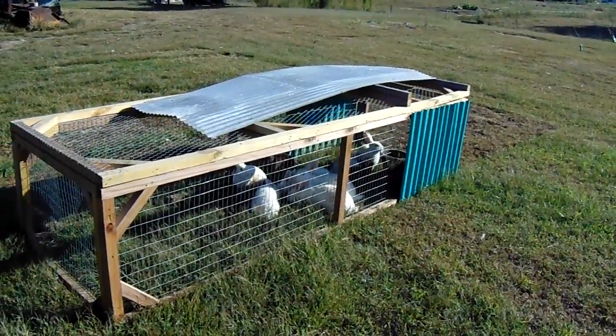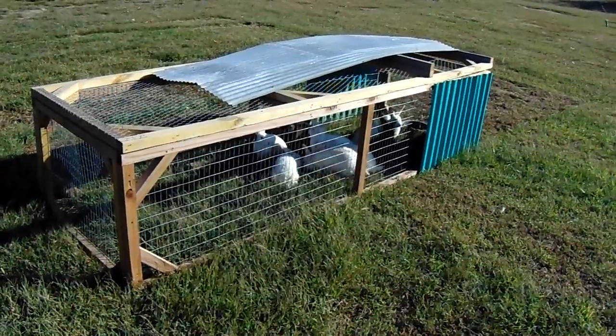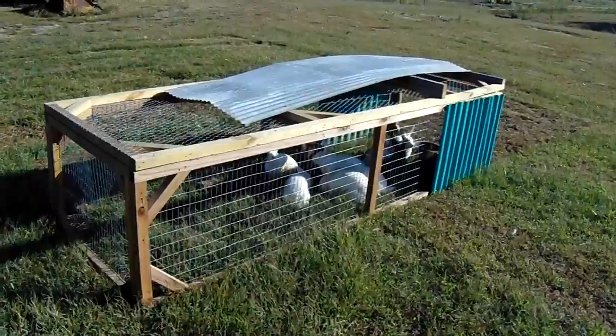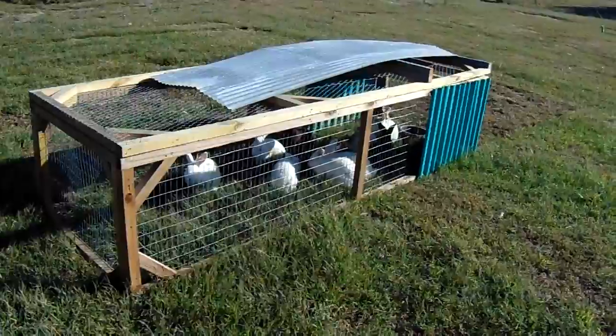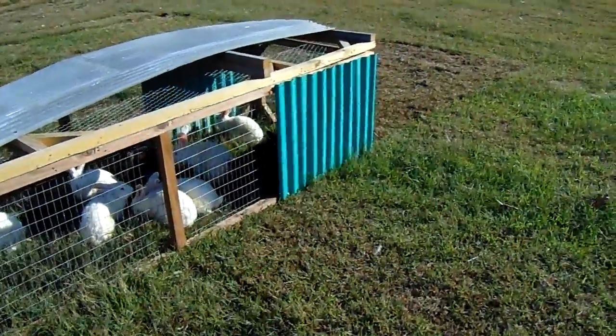Hi everybody, welcome to J&S Farms. Today I thought I would show you what your rabbit tractor is going to do to your yard. If you don't have one and you're thinking about getting one, or if you do want to get one, I want to show you kind of what to expect.